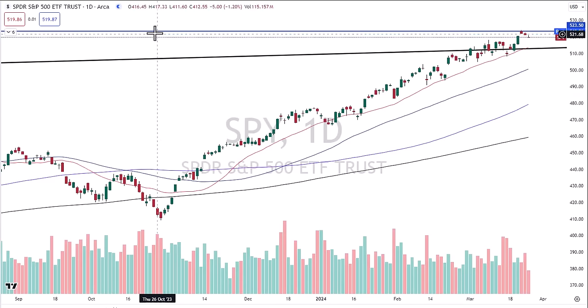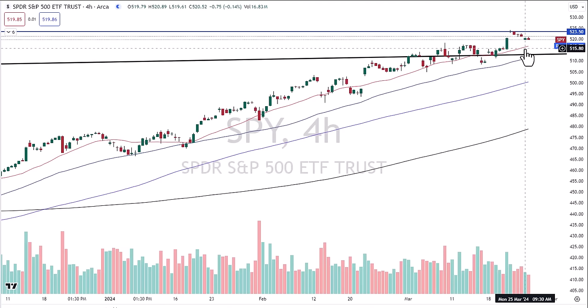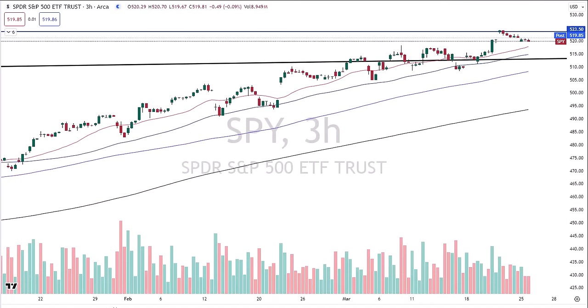Looking at shorter-term charts: the four-hour chart looks similar to the daily chart — above all the moving averages, trend is your friend. There's a breakup candle low around 515 that will become important when she pays a visit. On the three-hour chart, the 20-period moving average is a little higher, but the 50-period moving average now comes in just below 515. So 515, give or take, will be important — write that down.